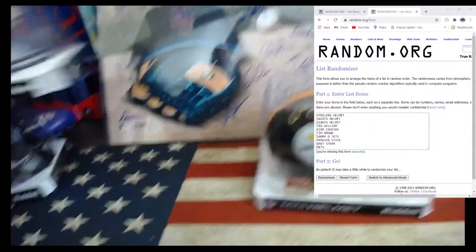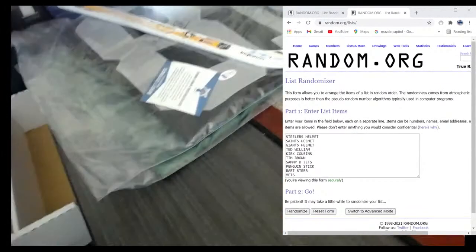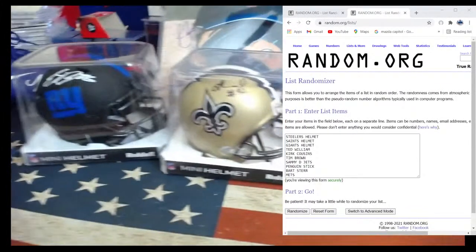Jack Lambert, Davenport, Saquon, Kirk Cousins, Bart Starr, Malkin, Brown, and Darnold.